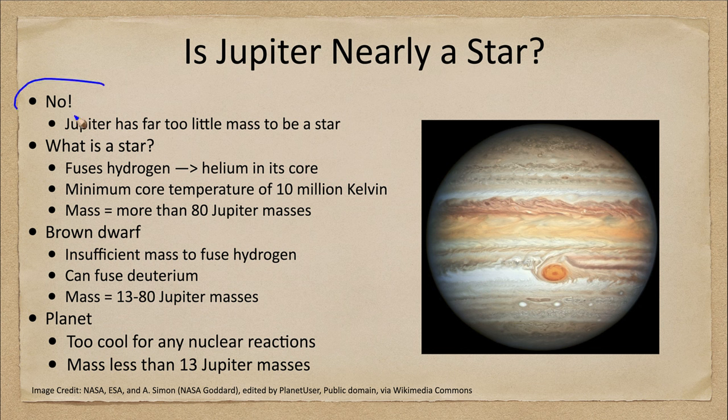Is Jupiter nearly a star? Quick answer: no. Jupiter is way too little mass to be close to being a star. A star is something that fuses hydrogen into helium in its core. It takes a certain amount of mass for this to occur — you have to have a high enough temperature at the core, specifically 10 million Kelvin minimum for an object to be a star.